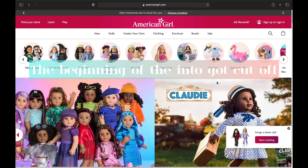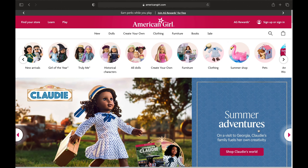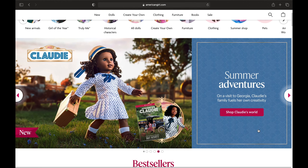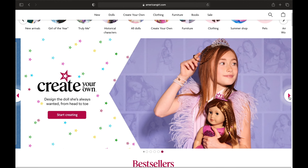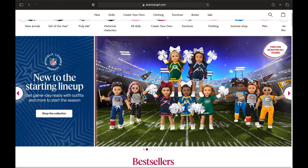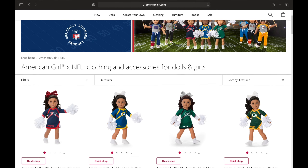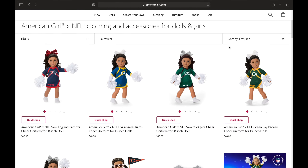I just went on the American Girl Doll website and there's a lot of new stuff I've never seen before. We'll start with the very first thing I saw when I opened the page — it's this football line, and it's basically like cheerleader outfits.